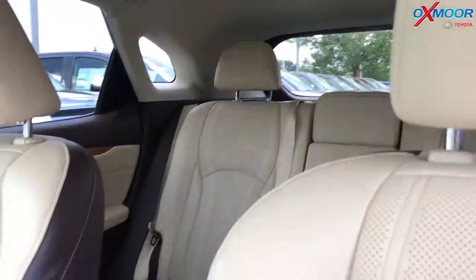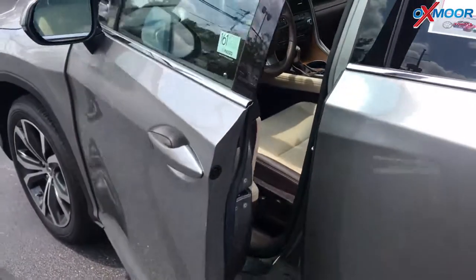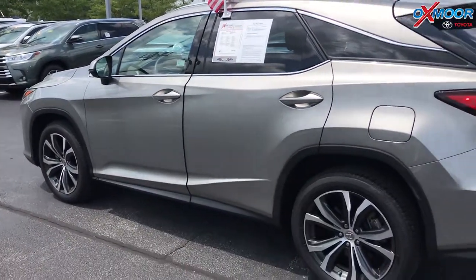The interior is parchment leather. Mileage on this is 17,979 miles. The price is $38,987.